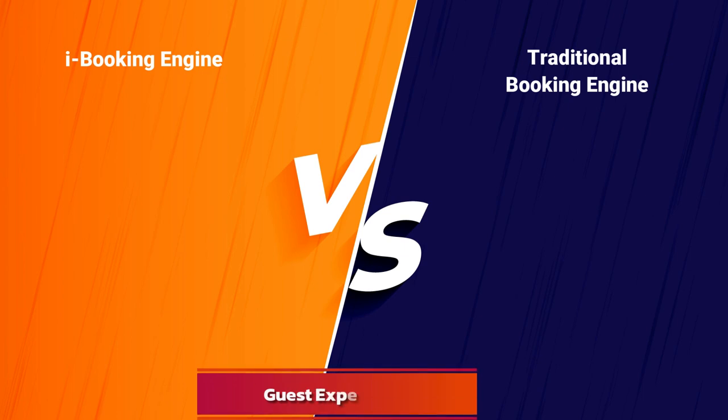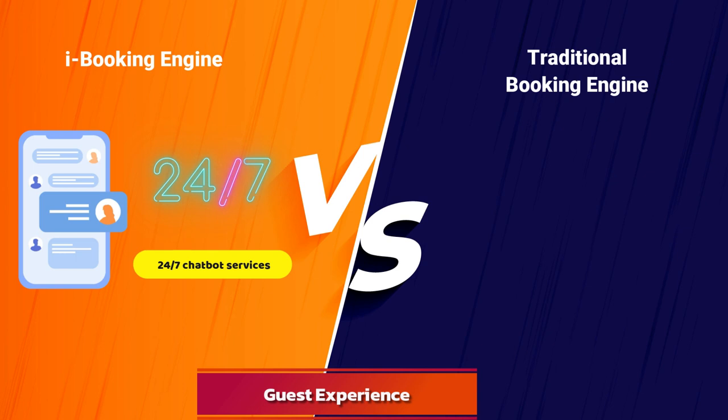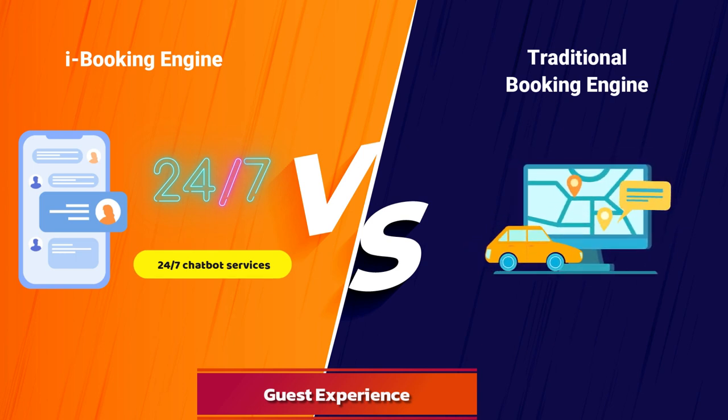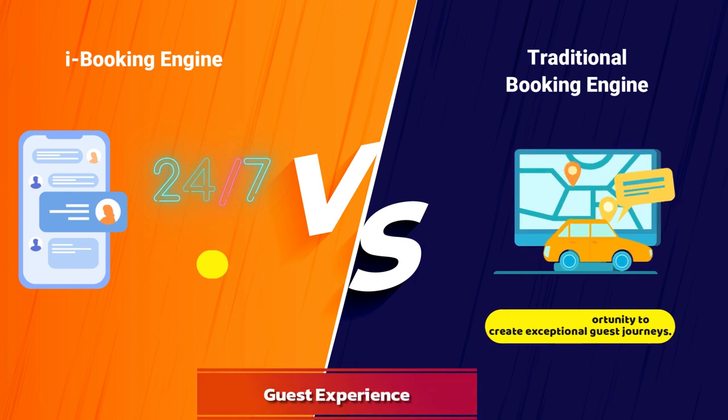Guest Experience: modern advanced booking engines enhance guest satisfaction with 24/7 chatbot services, guiding guests from the initial website visit to check-in. Traditional booking engines often adopt a more hands-off approach, missing the opportunity to create exceptional guest journeys.